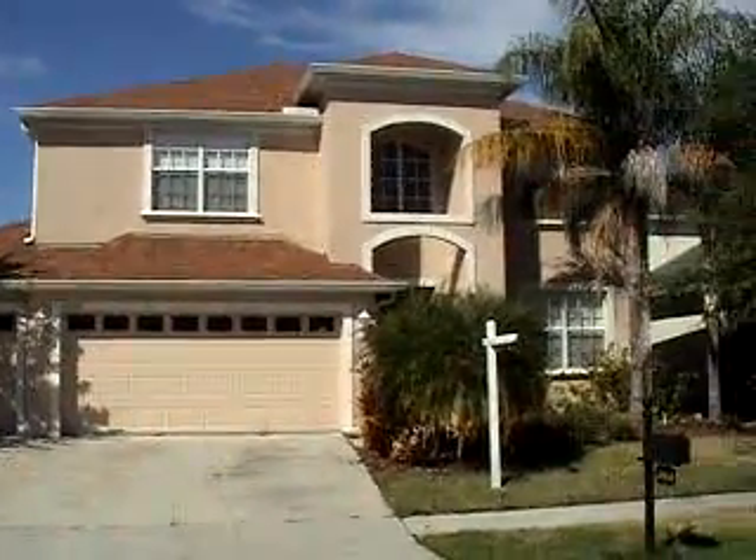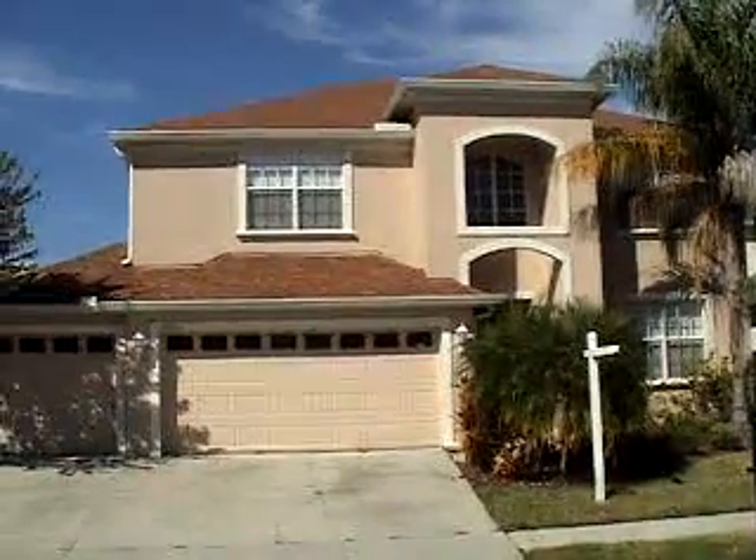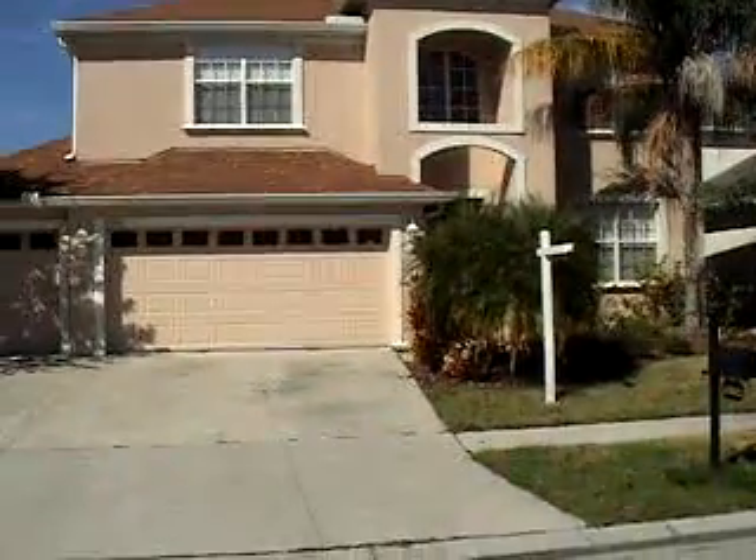Welcome to 27035 Firebush Drive in Wesley Chapel, Florida. It's a 5 bedroom, 3 bath, 3 car garage. It sits on a pond. Let's go take a look at the inside.